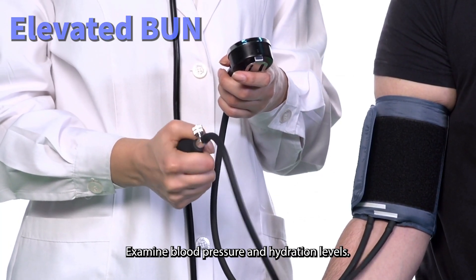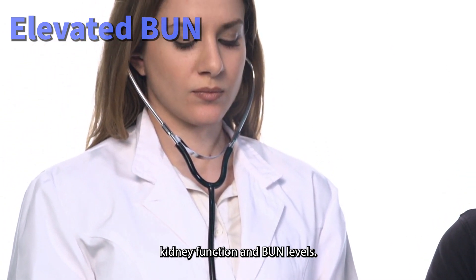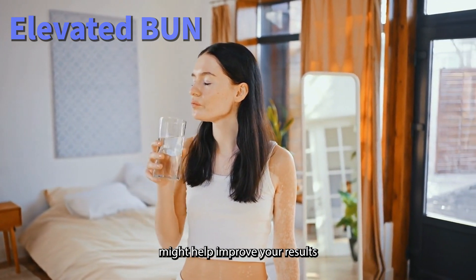Examine blood pressure and hydration levels. Both dehydration and blood pressure levels can impact kidney function and BUN levels. Ensuring adequate hydration and controlling blood pressure might help improve your results.